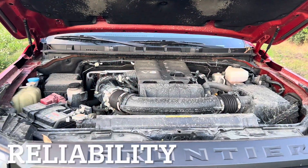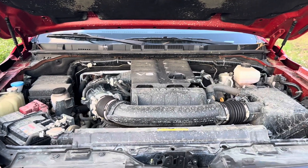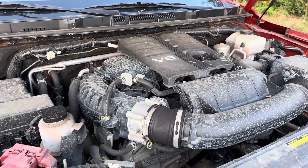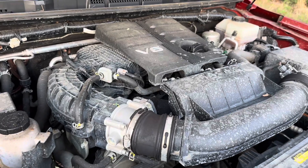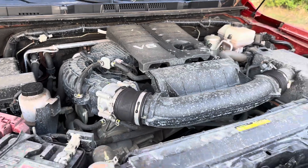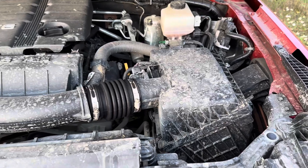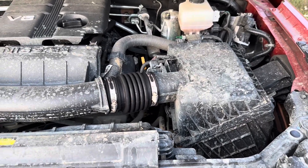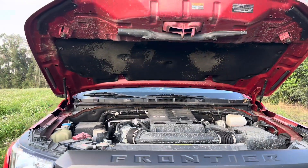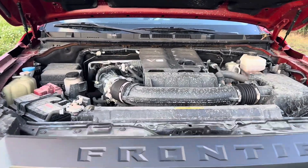Reason number one is going to be reliability. Nissans are known for being extremely reliable on almost all aspects of drivetrain. Obviously, this motor is new for 2022, but if it's half as good as the other motors, we'll be just fine for longer than I have the vehicle. As you can see, it is quite dirty — it has been through some shit — and I've had zero problems with it. Even when other Nissans have been on the recall list, I've experienced zero problems drivetrain-wise on the vehicle.